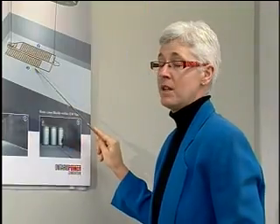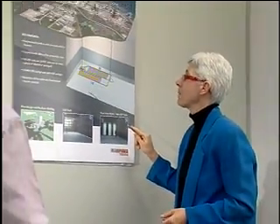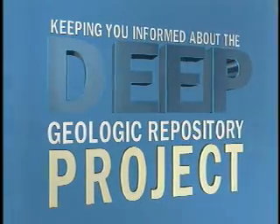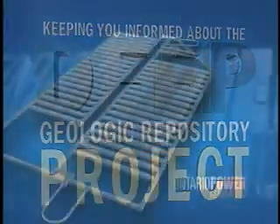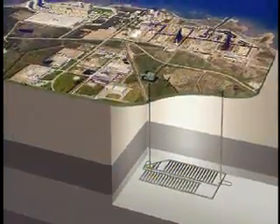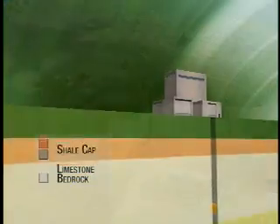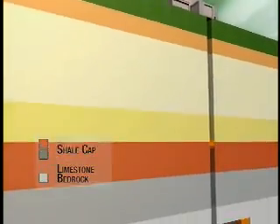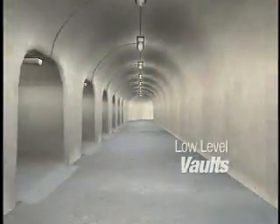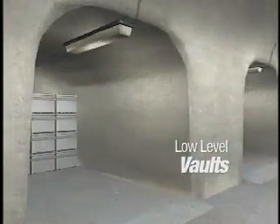OPG is also poised to take the next step in the long-term management of low and intermediate radioactive waste with the development of the Deep Geologic Repository, or DGR. A preliminary design shows that the DGR will look similar to a mine, located 660 metres or 2,150 feet below the Bruce site in limestone rock. The DGR will consist of vaults excavated out of the rock and arranged in rows on either side of a central access tunnel.